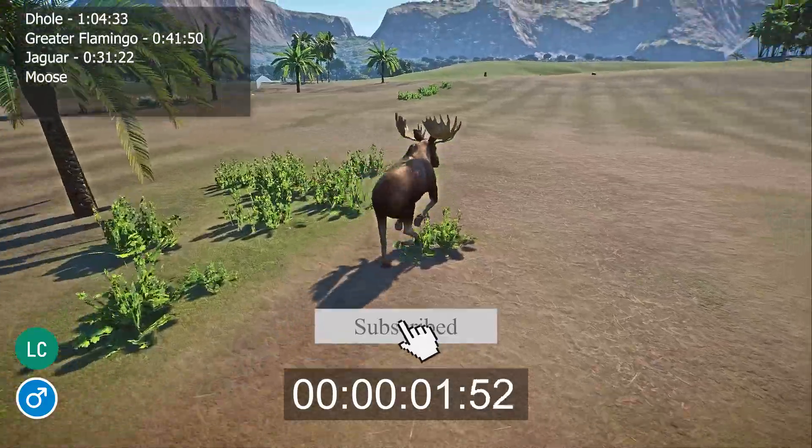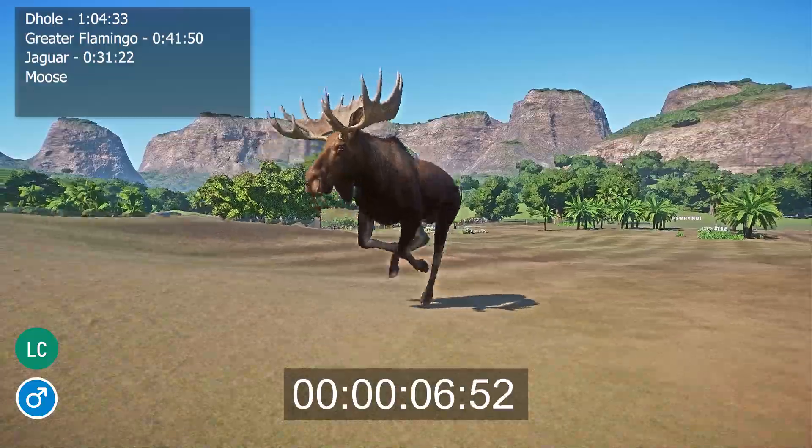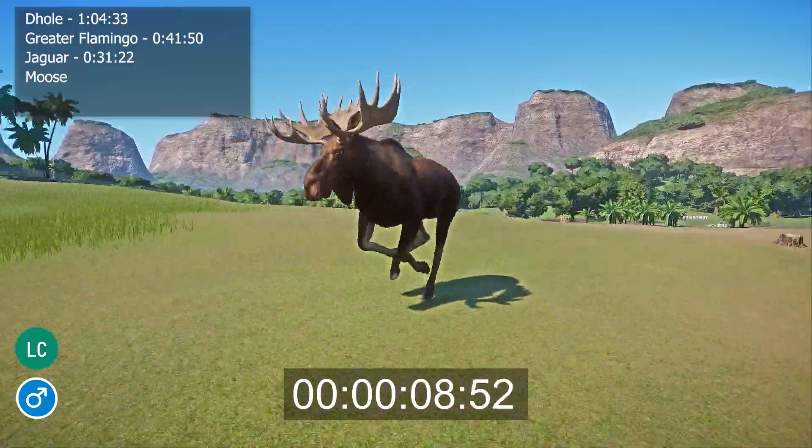A moose is a type of deer that lives in the Northern Hemisphere. It has big feet and long legs, which help it to swim when moving from land into water or vice versa.